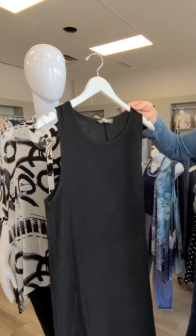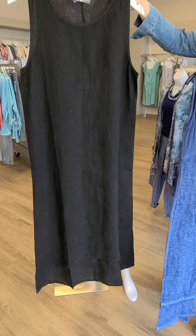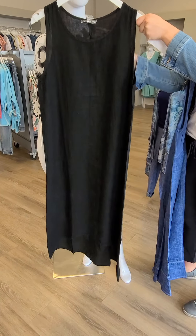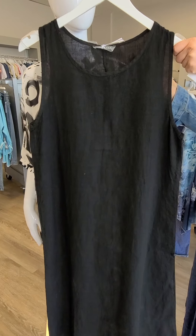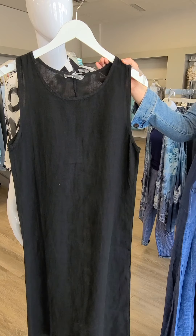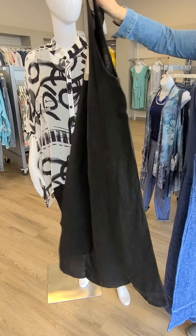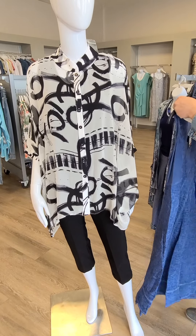Up next we have this awesome linen dress — a little bit longer with a high-low seam. This is out of Italy, linen, sizes small through extra large, and it's $148. We love linen — it breathes really well. Yes, it will look a little wrinkly after being worn, but that is part of the charm of linen. So if you are a linen lover, we've got a dress here for you.